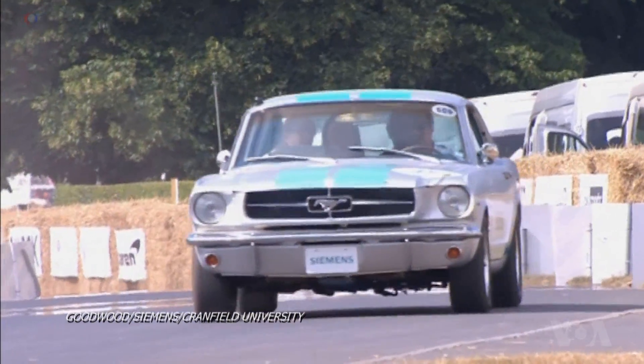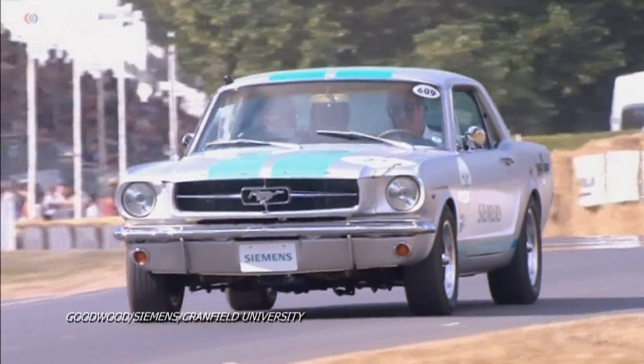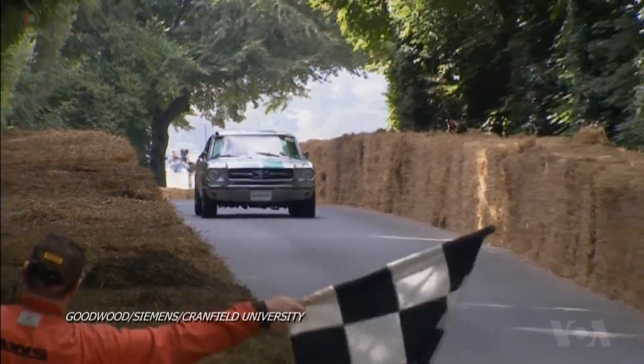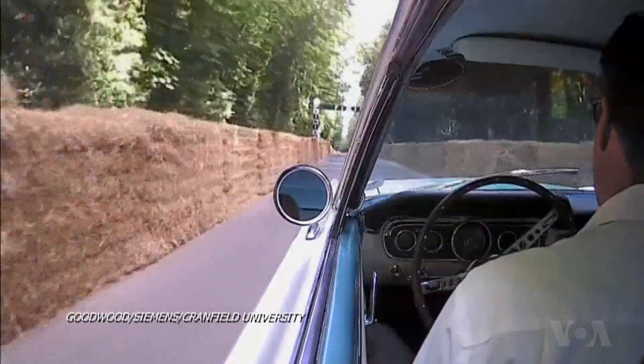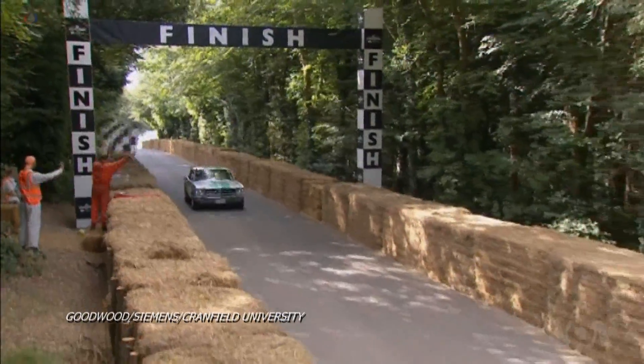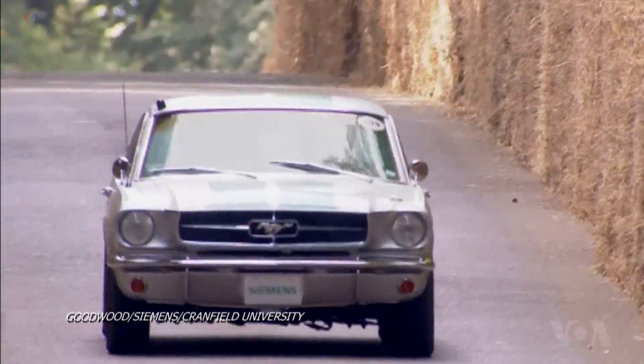At the 25th Goodwood Festival of Speed in southern England, the self-driving Mustang was challenged to complete the famous hill climb course. Despite a few steering corrections, the car successfully completed the nearly two-kilometer track without incident and in great style.